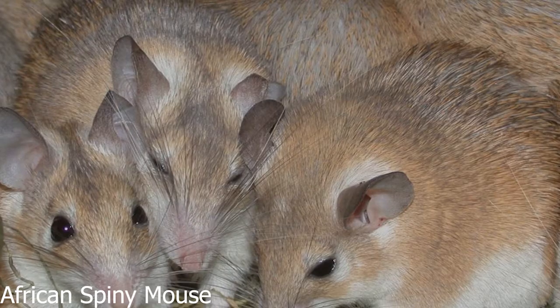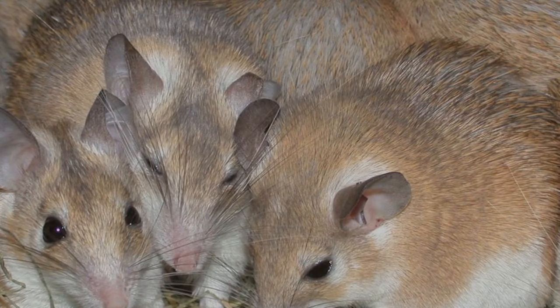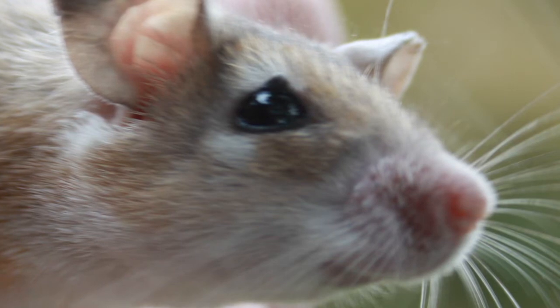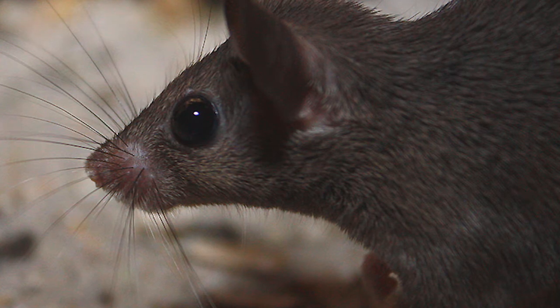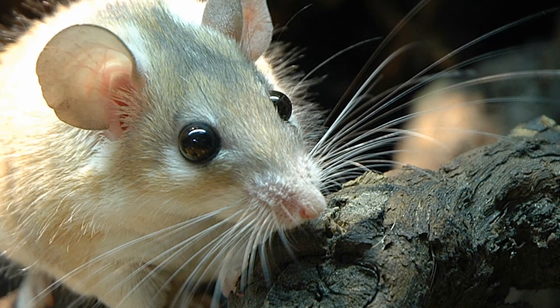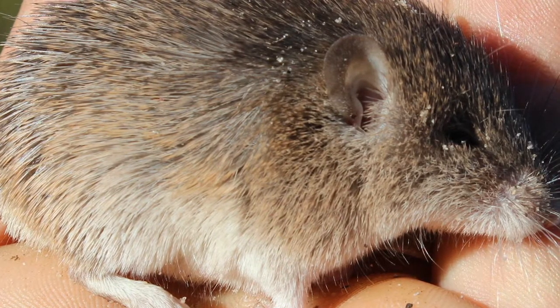14. Delicate skin keeps the African spiny mouse protected. Not only are these animals able to close any wounds through a special process of contraction, but the exceptionally weak skin of these mice means it is also much easier to regenerate, allowing wounded spiny mice to heal from superficial wounds much faster than other species — a process which minimizes blood loss.